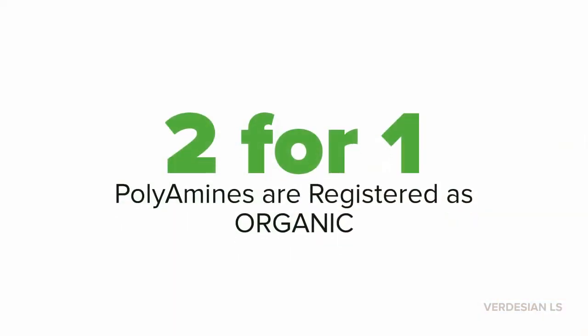Another amazing benefit of the polyamine line is that they are registered organic, meaning you truly get a two-for-one product — one product that fits both the traditional and organic market.